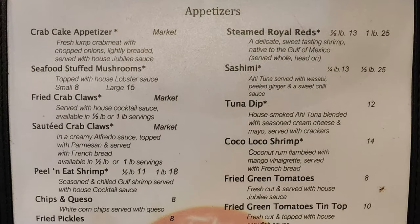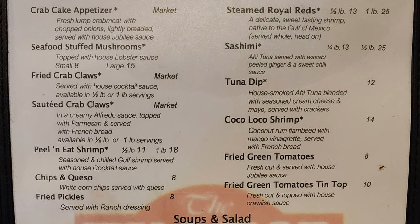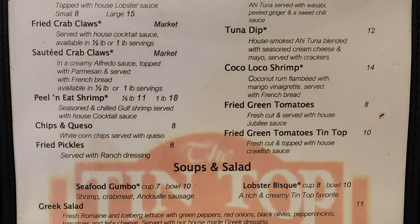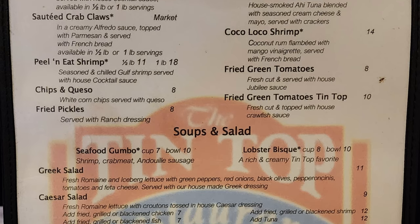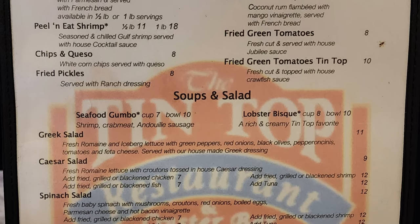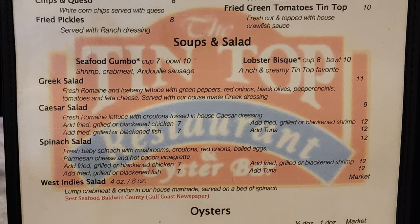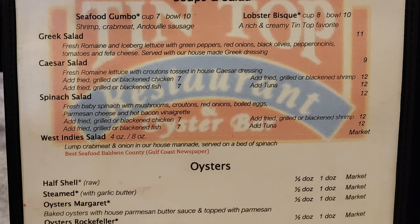Let's go ahead and check out the menu. For appetizers we have crab cake appetizer, steamed royal reds, seafood stuffed mushrooms, sashimi, fried crab claws, tuna dip, sauteed crab claws, coco loco shrimp, peel and eat shrimp, fried green tomatoes, chips and queso, and fried pickles. Then we have soups and salads with seafood gumbo, lobster bisque, Greek salad, Caesar salad, spinach salad, and West Indy salad.